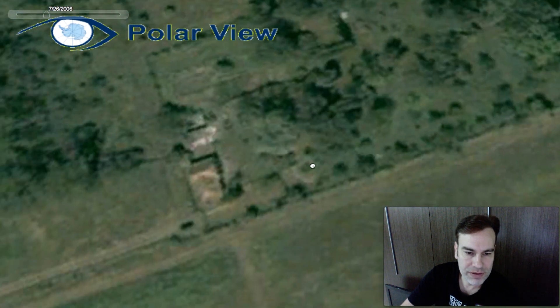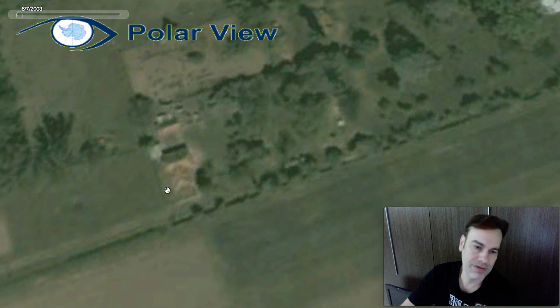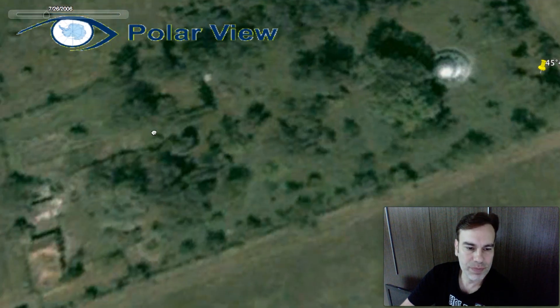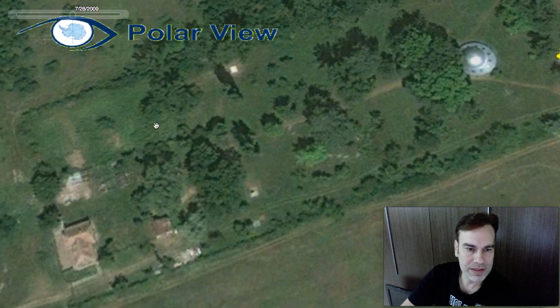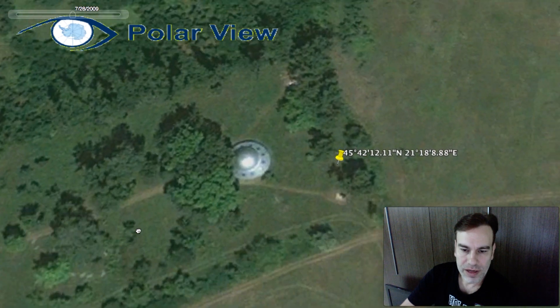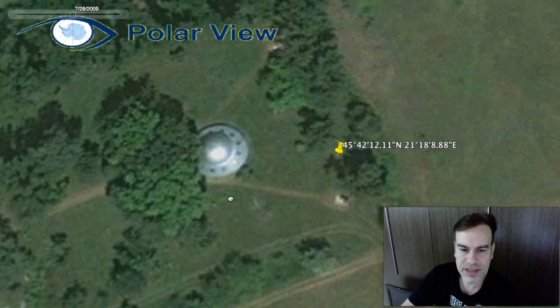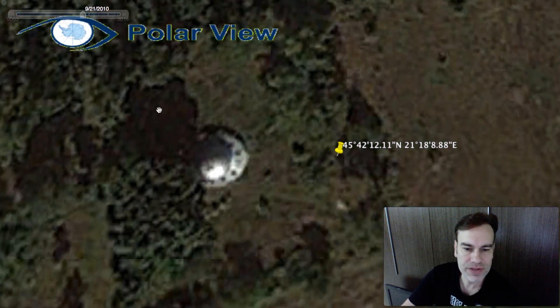You also see this building over here is gone — there are no buildings over here. Let's go back to 2003; there seem to be no buildings here at all. So these buildings may have been placed here after finding the UFO. Now in 2009, you can see a little bit of a gate going across here, and this building has been mostly constructed. You can see it's a silver metallic object.